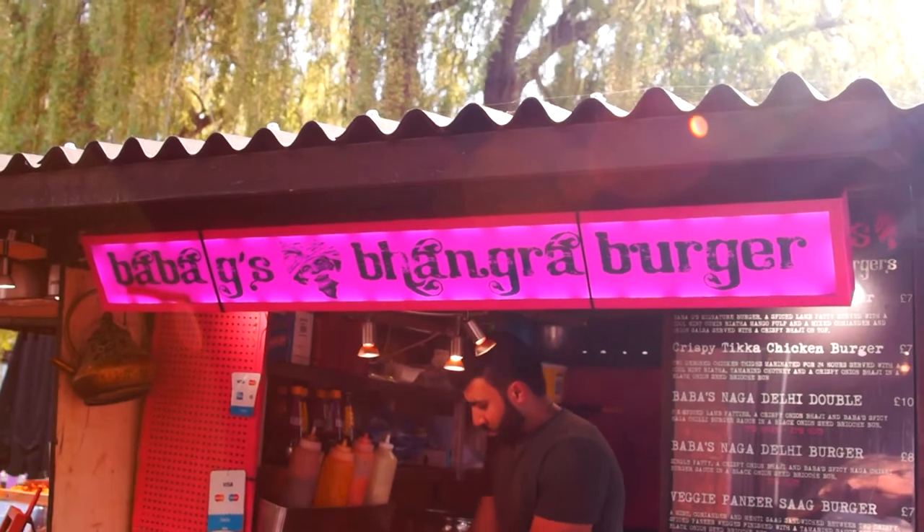The most important thing in Camden Market is if your display looks beautiful, it will attract customers. After the change of lights, it has impacted our business in a very positive way.